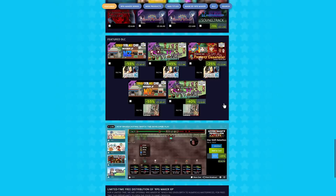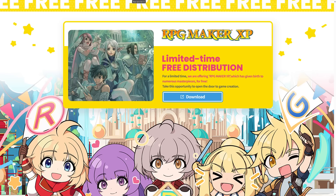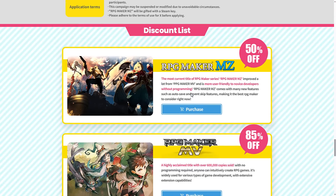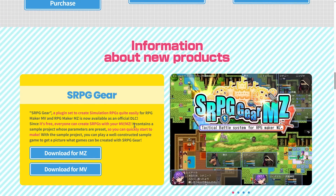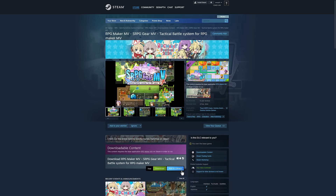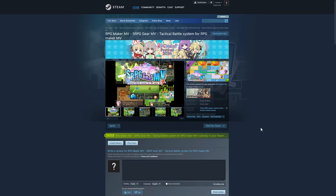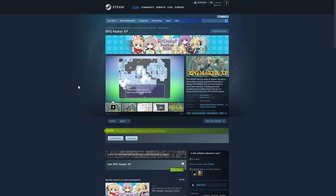That's it — RPG Maker XP, completely free. Literally just head on over to Steam, add it to your cart, and it is yours forever. This isn't a free giveaway for a short period of time in the sense that once you've bought it, it's yours to keep forever. So ladies and gentlemen, that is RPG Maker Festival 2024. Get RPG Maker XP for free, and you can also get the SRPG Gear plugin for MV and MZ for free as well. Click the links, add to your library, and you're done. Let me know what you think of RPG Maker in general, would you like to see Pixel Game Maker covered again? Comments down below — I'll talk to you all later. Goodbye.